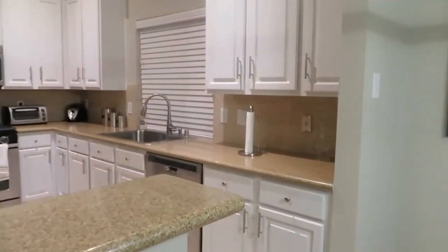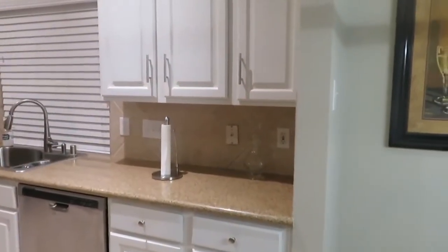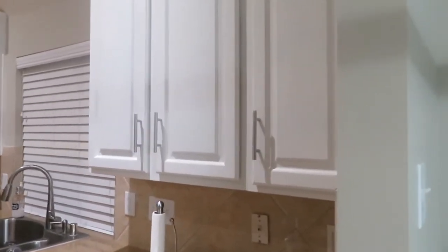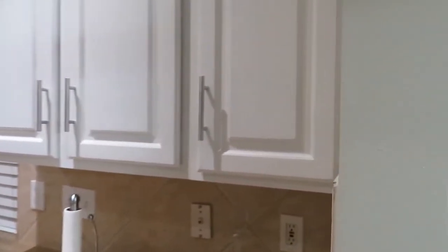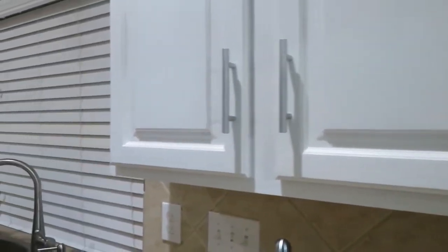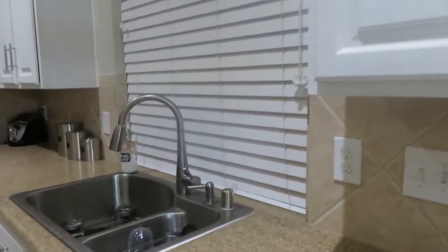And then our beautiful cabinets! As you can see, we went with the white slash off-white cabinets and it kept the grainy, wood-grain look. We added our hardware as well. And here is the new sink.